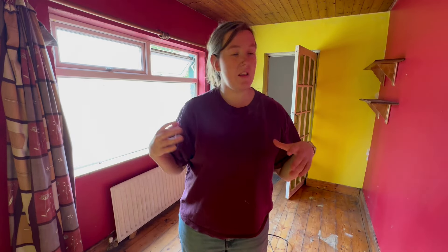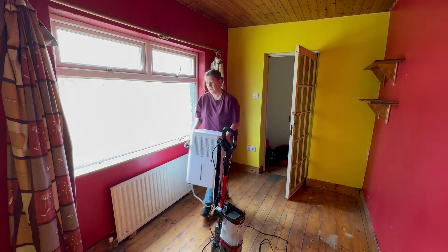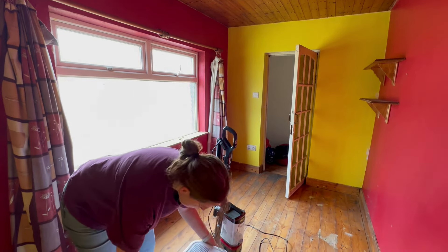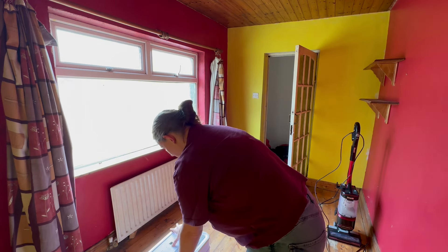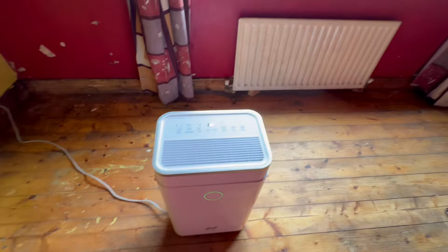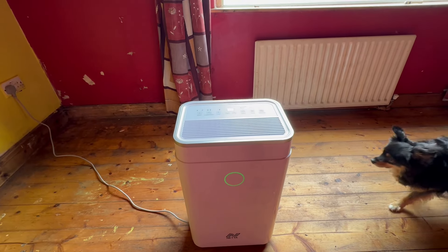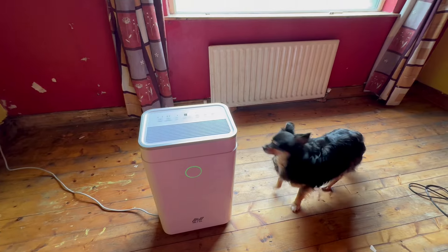We've kind of got all the dust and cobwebs taken care of. Because it is a little bit damp in here, I'm going to get the dehumidifier in and leave it running for a bit. Current humidity is 67%, which isn't great — we'd like to get it down to around 40%. It's showing red on the display but it just went to green. We're going to leave it on anyway and then head out the back.